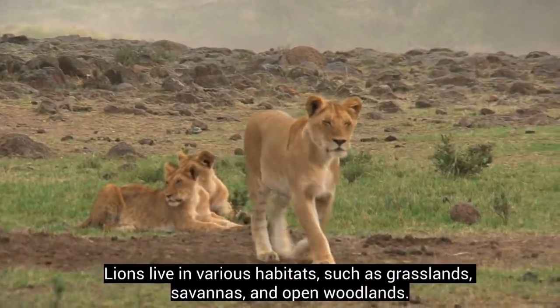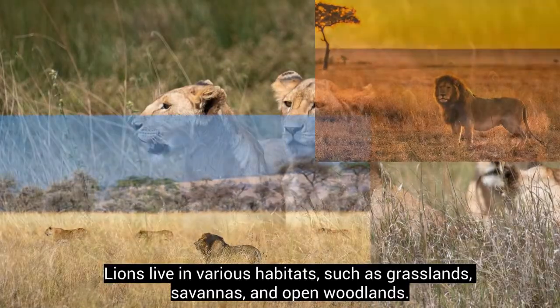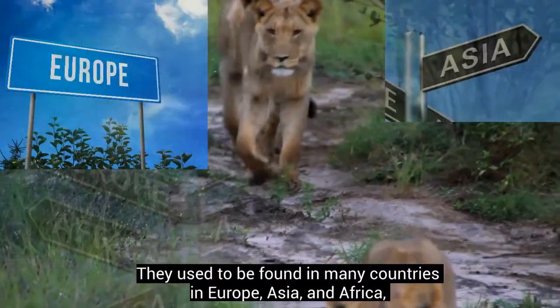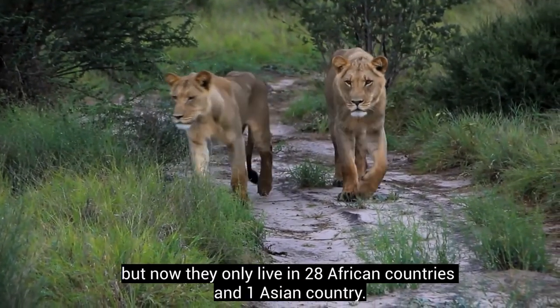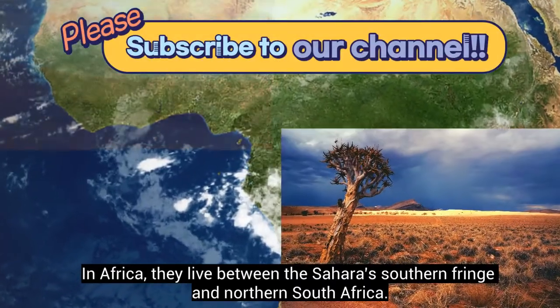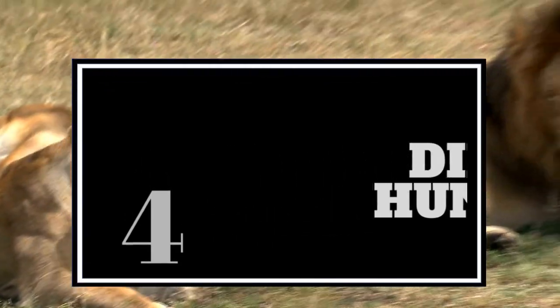Lions live in various habitats such as grasslands, savannahs, and open woodlands. They used to be found in many countries in Europe, Asia, and Africa, but now they only live in 28 African countries and one Asian country. In Africa, they live between the Sahara's southern fringe and northern South Africa.